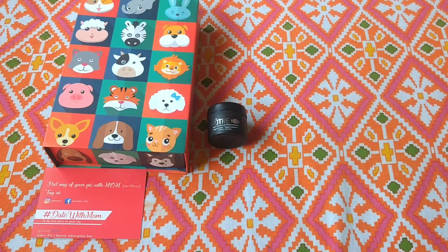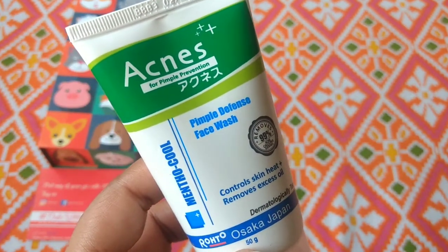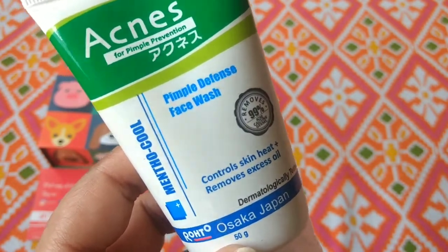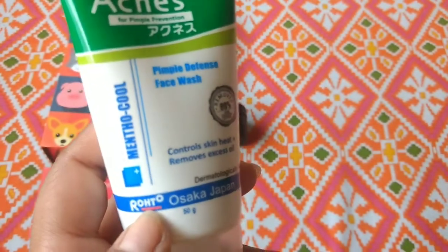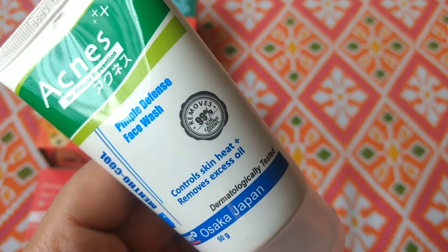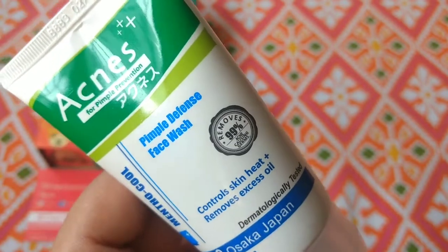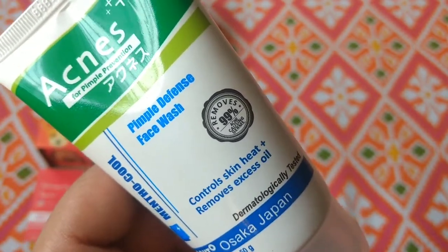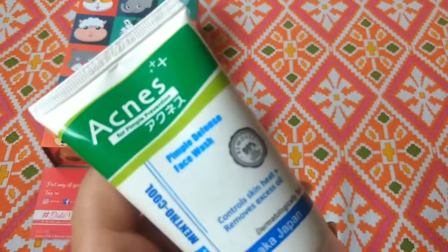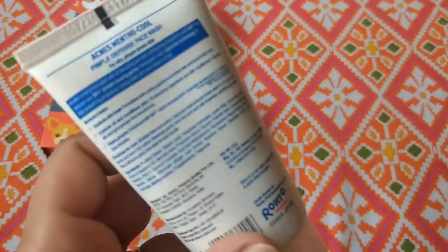Next is our face wash. This is from the brand Acne's — this is the Acne's Menthol Coal Pimple Defense Face Wash. And this is from the brand Rohito, from Osaka, Japan. It controls skin heat plus removes excess oil. Now as for pimples, I'm not sure how effective it will be, but this is a full size product priced at Rs. 99. It is 50 grams and from Japan, with all details including ingredients on the packaging.